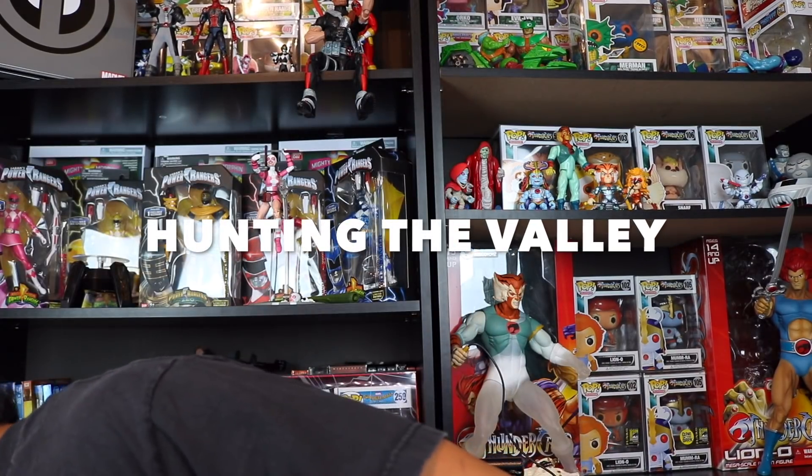Let's get to the package from the homie Hunting the Valley. He had to send them out in two different packages because he couldn't fit them into one single box. The chances with these mystery boxes were you could get a chase, a vaulted pop, or an exclusive. The ones people were really aiming for were the metallic Thanos, Iron Man, and Spider-Man — the ones exclusive to Australia.